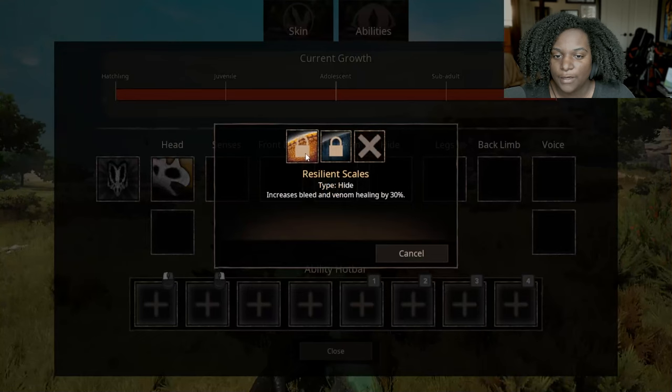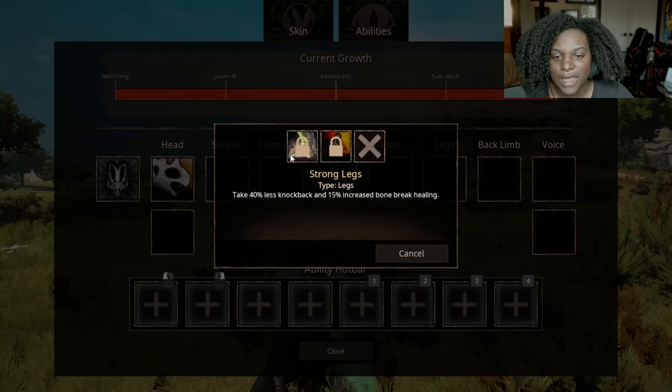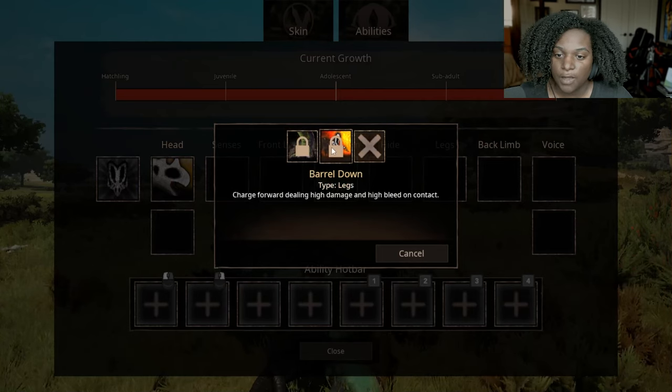For Hide, we have Resilient Scales — increases bleed and venom healing by 30%, that's pretty standard. Tough Shoots — increases armor by 15%, also pretty standard. For Legs, we have Strong Legs — takes 40% less knockback and 15% increased bone break healing, that's good. Barrel Down — charge forward dealing high damage and high bleed on contact. That's the first charge that does bleed that I've seen so far.